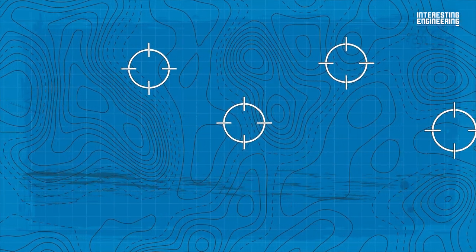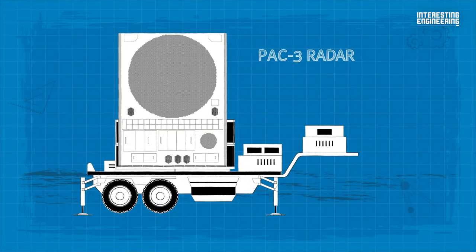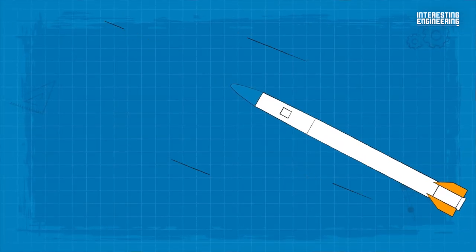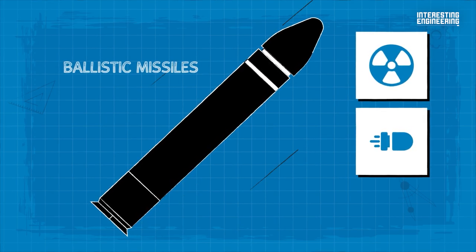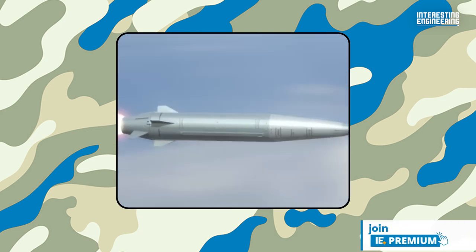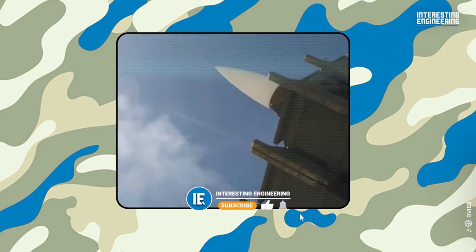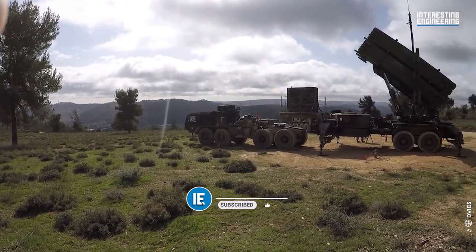The most recent modification, known as PAC-3, is designed to engage and intercept targets at altitudes of up to 15 miles (24 km). It also has the ability to shoot down ballistic missiles such as Iskanders, which Russia uses to attack Ukraine, as well as hypersonic air-launched missiles like the Russian-made Kinzhal and the Russian hypersonic anti-ship missile Zircon. However, Ukraine will most likely receive a less advanced version — MIM-104C PAC-2, or MIM-104D PAC-2 and GEM.